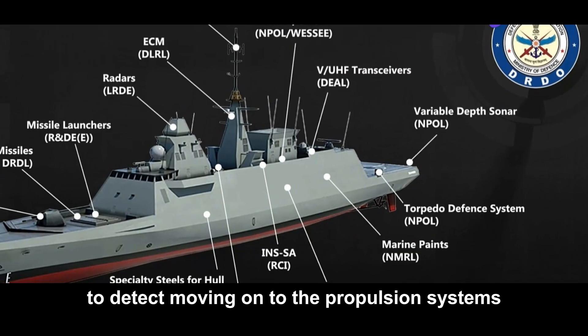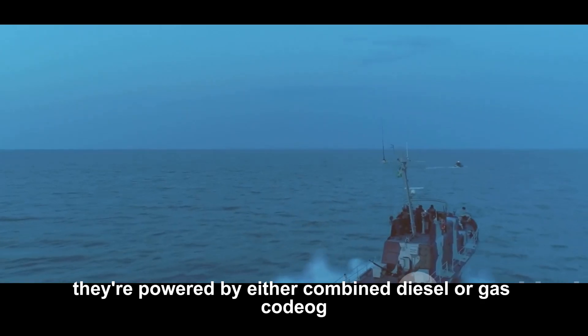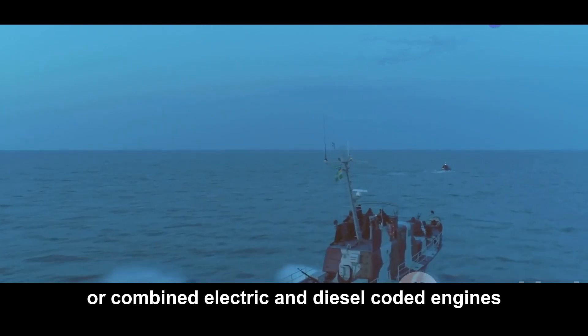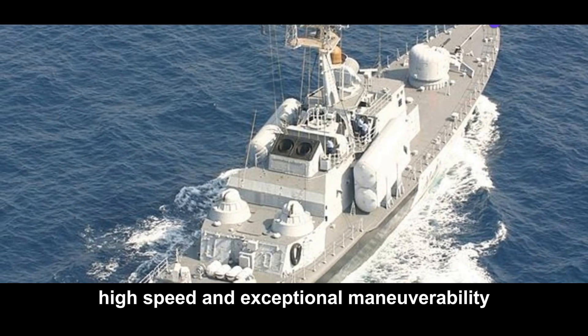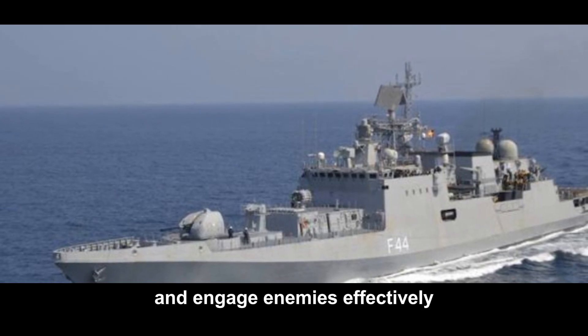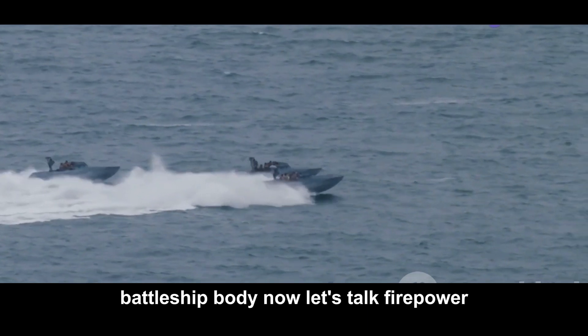Moving on to the propulsion systems, these vessels pack a serious punch. They're powered by either combined diesel or gas, CODOG, or combined electric and diesel, CODEED, engines. This means high speed and exceptional maneuverability, allowing the vessel to swiftly respond to threats and engage enemies effectively. It's like having sports car engines in a stealthy battleship body.